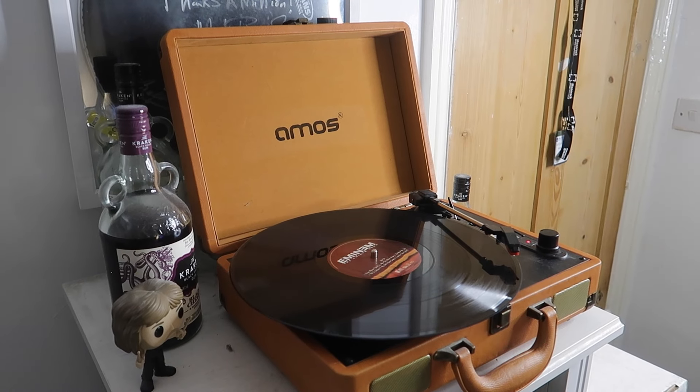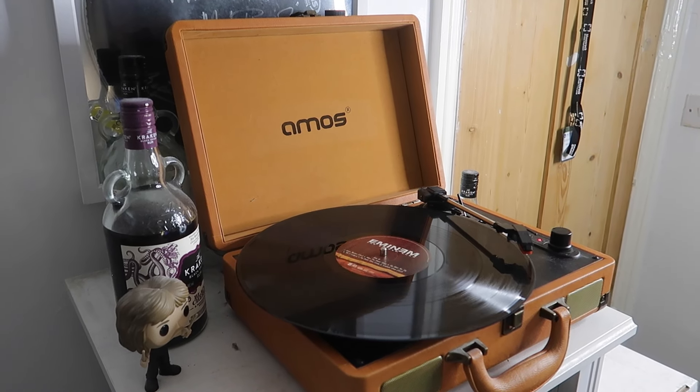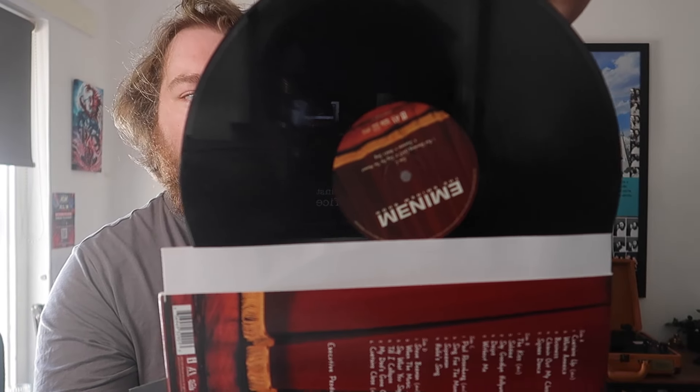Having a look at the records themselves — simple and black, with the Eminem Show cover on there featuring the curtains. Very cool nonetheless.